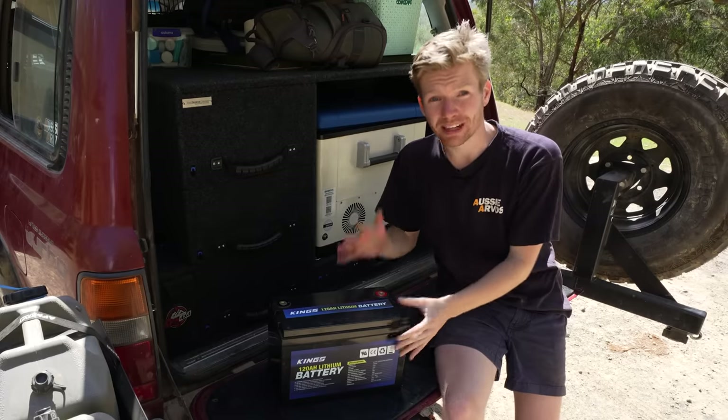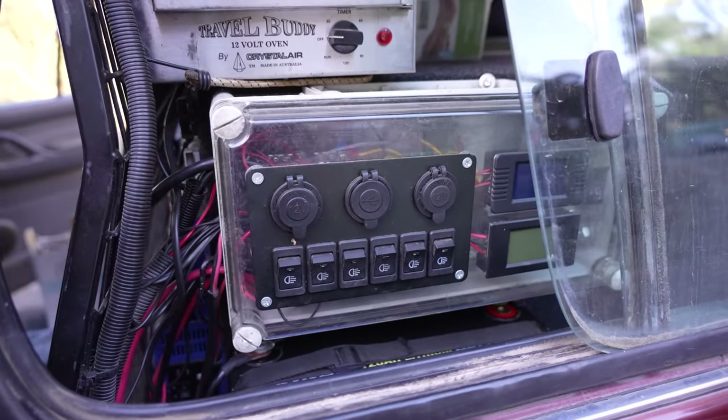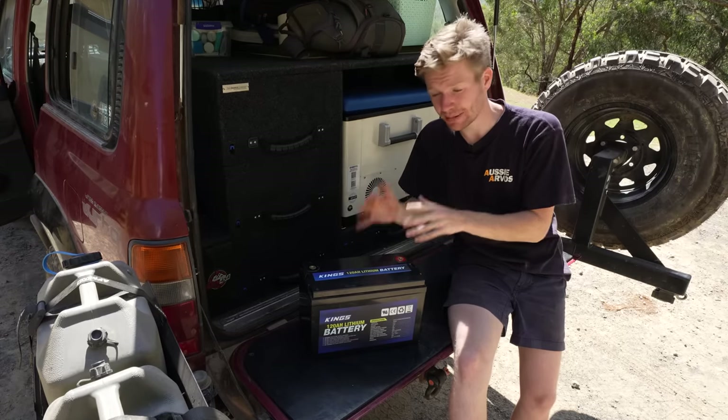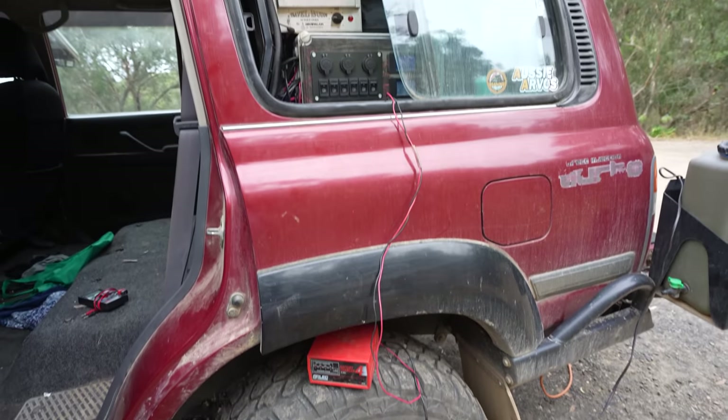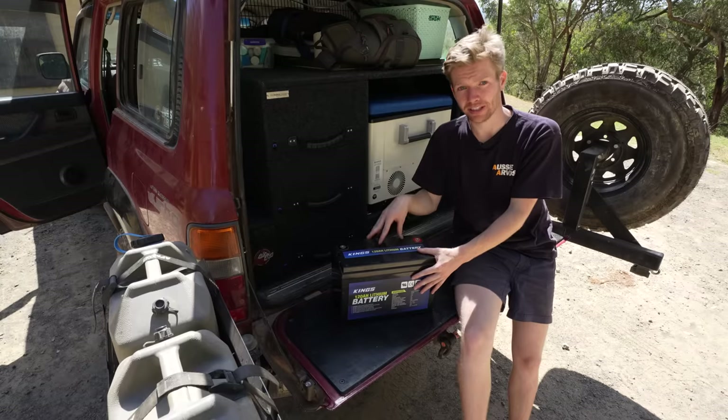For example, if your battery runs completely flat and the BMS shuts down, you'll notice that your DC-DC charger won't detect a battery and thus won't charge it back to life. You can easily jump the battery to get a load onto it so it starts charging, but it's just something to keep in mind when you own a lithium battery.